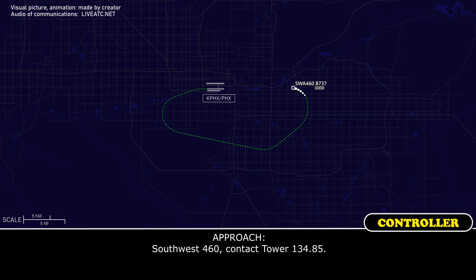Southwest 460, contact tower 134.85. 134.85, Southwest 460.